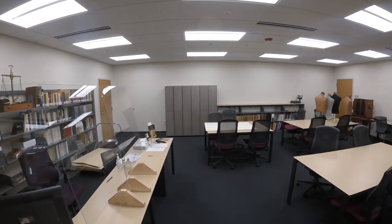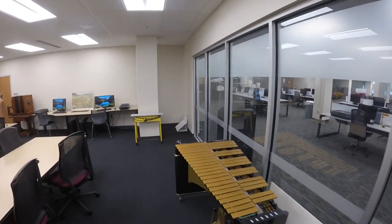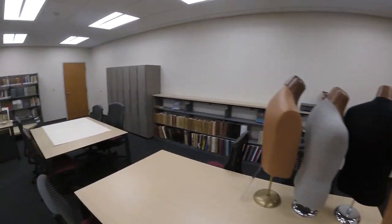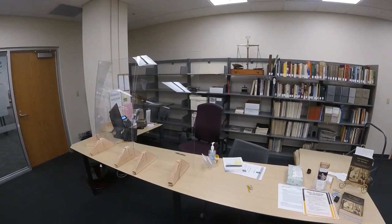When you visit the Reading Room, one of our staff will be available to assist you. We have large tables where you can examine materials. We also have scanners and can provide other tools for working with archival materials. We also sometimes have displays here.